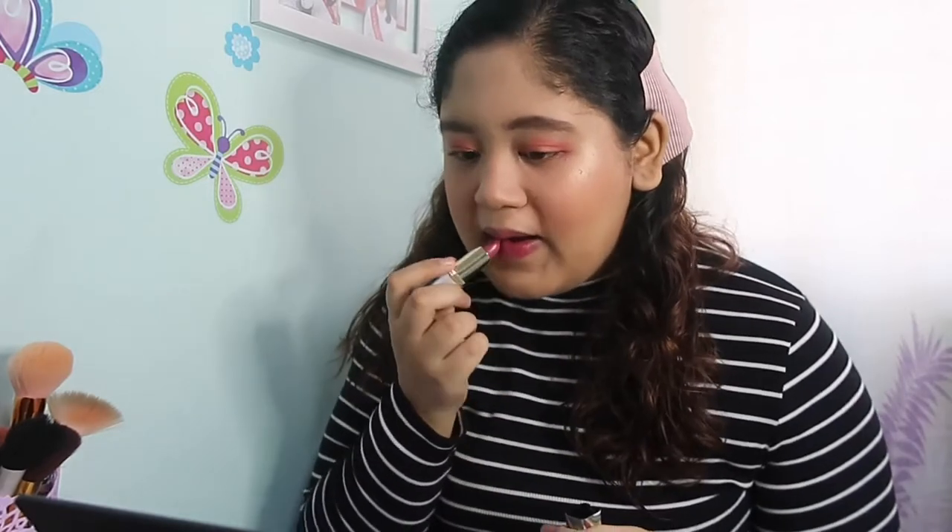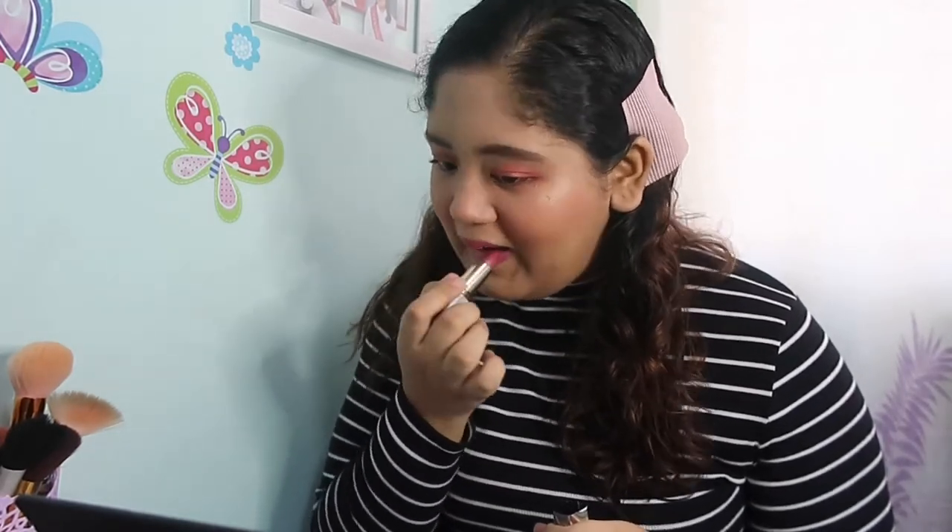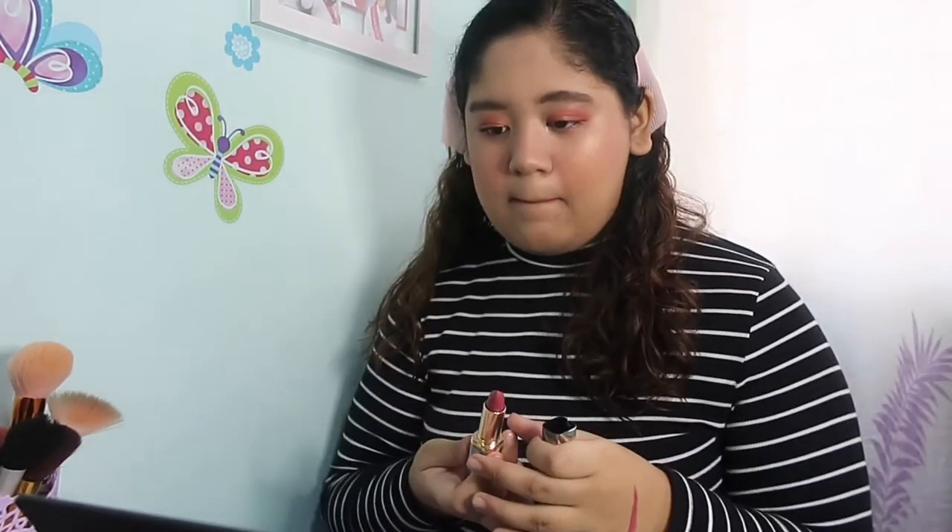For this makeup look, dahil ito ay medyo glam look, kakapalan natin siya konti — magpipigilan yung swipes ko. Ito na siya sa lips mga beshies — hindi siya ganun ka-visible kahit medyo ang dami ko ng swipe, three swipes na siya. For other lipsticks, pag ganun na yung swipe mo, usually mabigat na siya sa lips at super visible and bold color na siya. Pero itong lipstick na ito, hindi siya ganun ka-bold color — parang simple lipstick na siya. I like this lipstick talaga. And now, my whole look is complete.